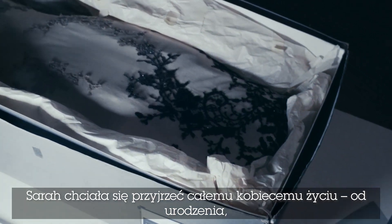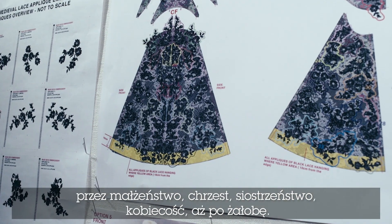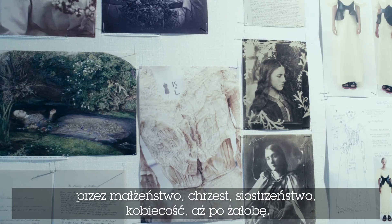Sarah wanted to look at the milestones in a woman's life, from birth to marriage to christening, to sisterhood, to womanhood and to mourning.